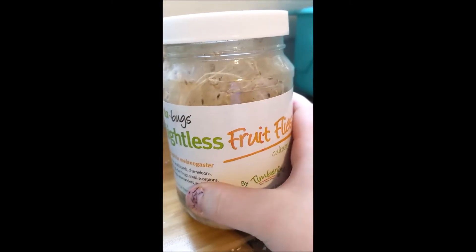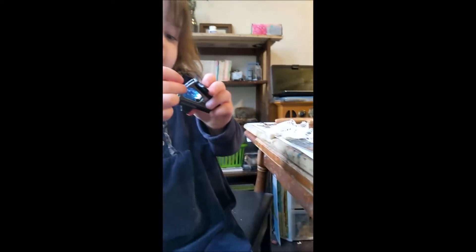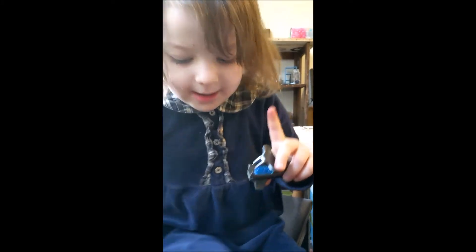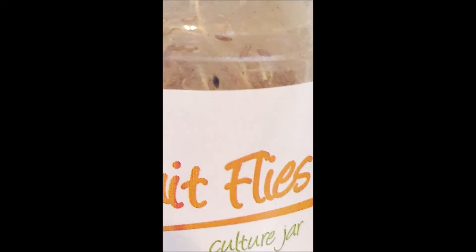I want to show you something. There's the food — the mushed stuff of the food, and also some of the yellow stuff. You can see that yellow stuff? That yellow stuff is the serum. Yeah, so those are our baby praying mantises.